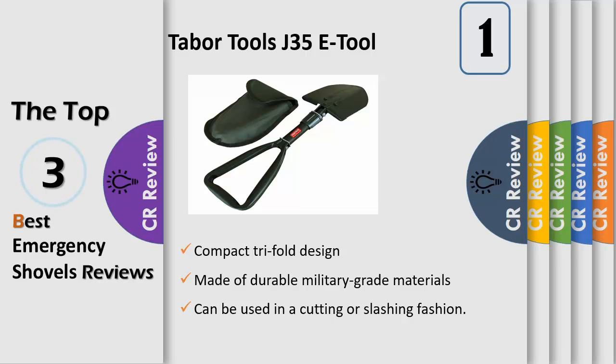The military-style entrenching shovel can be used either straight or at a 90-degree angle. It comes in a convenient carrying pouch with a loop, so the shovel can be attached to a belt or backpack. Weighs only 1.3 pounds, with sharpened edges for digging and a serrated saw edge that cuts through roots, compost, mud, sand, and snow.